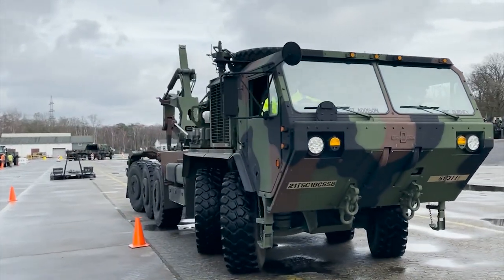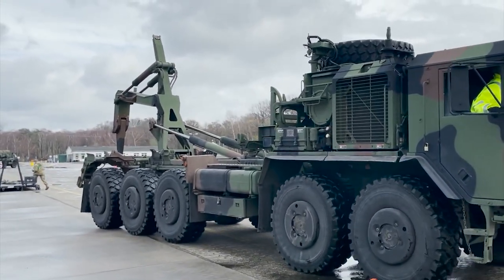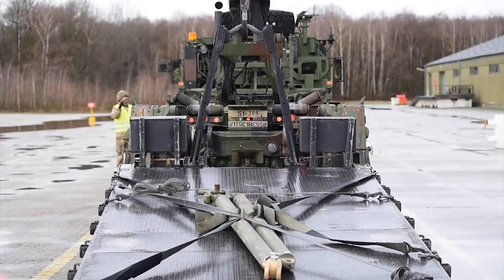Moving past E7, things get trickier. As a master sergeant at E8, you may move beyond the platoon sergeant role and become the master driver — ensuring everyone in the company is getting licensed properly on the equipment they need. You might also be the motor sergeant, in charge of all the vehicles across the transportation platoon, the maintenance platoon, or wherever. It really depends on the unit as far as your specific role as an 88 Mike at E8.